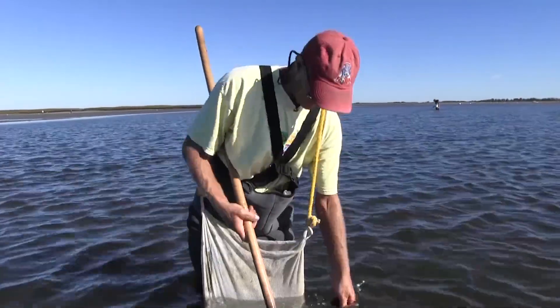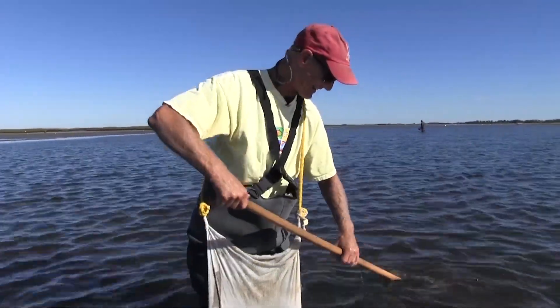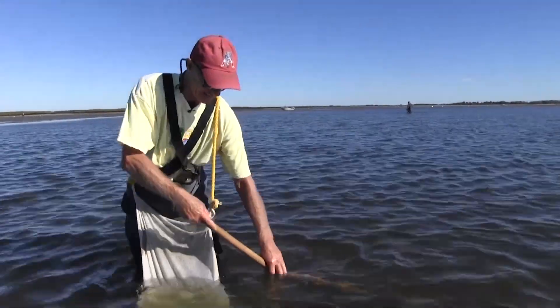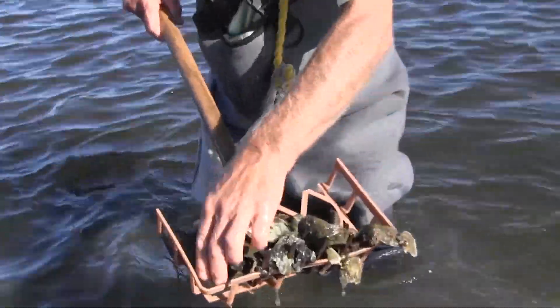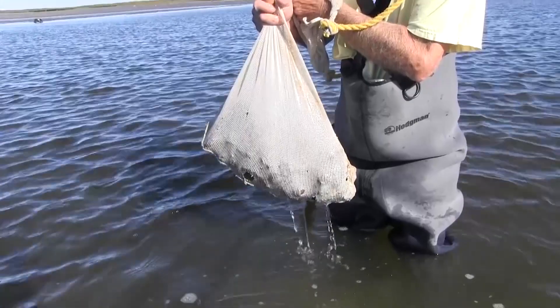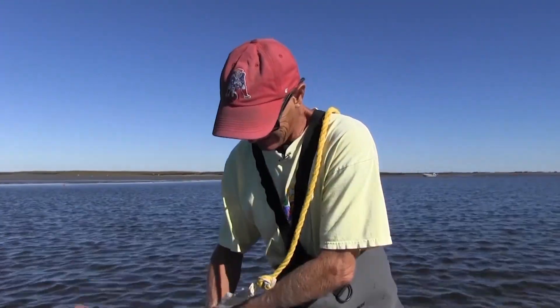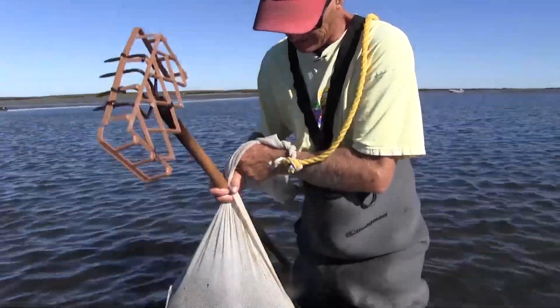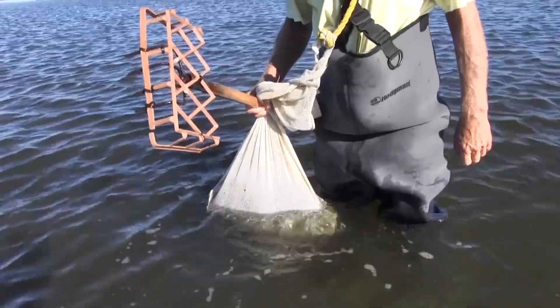I just about got my fill, and I do have a license to do this, which is good. All right, last rake. Look at this — it's a good pile. It's about what I can get, I have close to 30. Don't want to get a ticket. I'm gonna give them a quick rinse and then we'll go clean them and cook them.